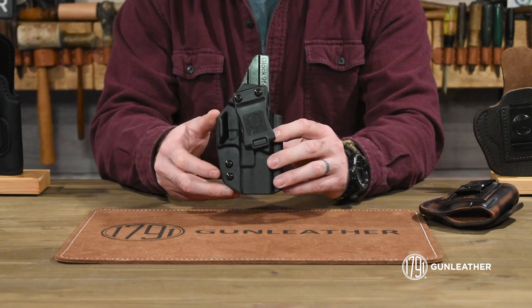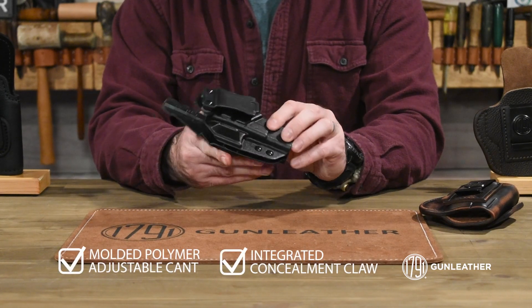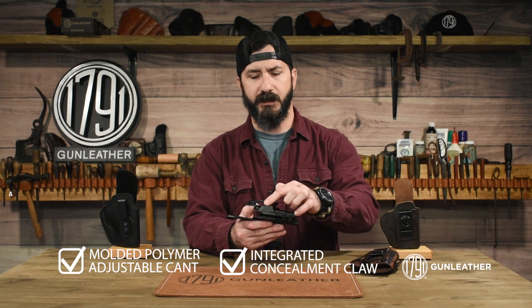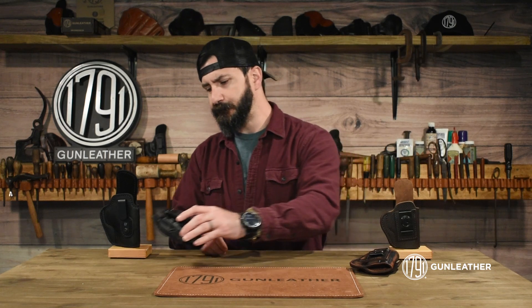The Kydex IWB comes standard with a heavy-duty polymer style belt clip. These are actually optics compatible right out of the gate, and they have an integrated concealment claw that's formed into the kydex, ensuring that it's going to stay there for a lifetime. At 1791, we handcraft our holsters one at a time to ensure they are ready for you in the worst of circumstances.